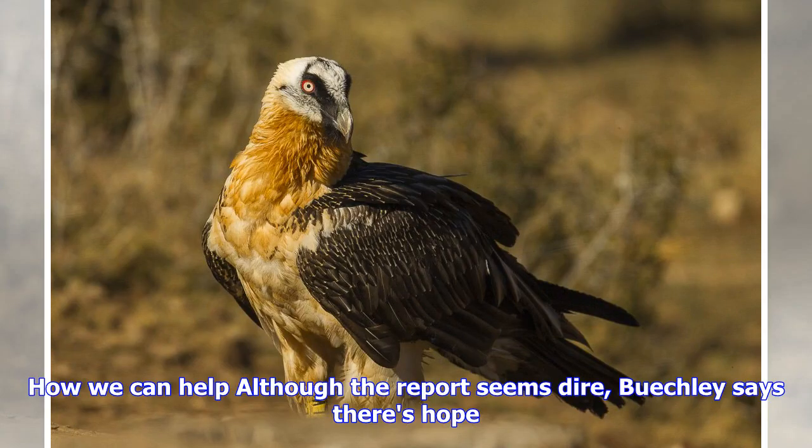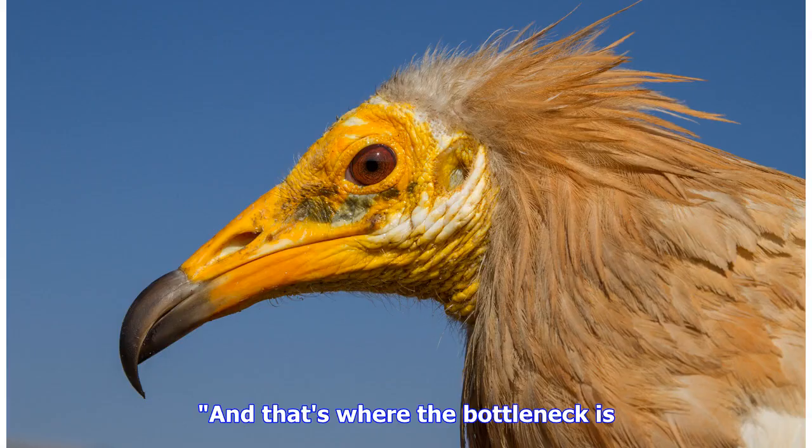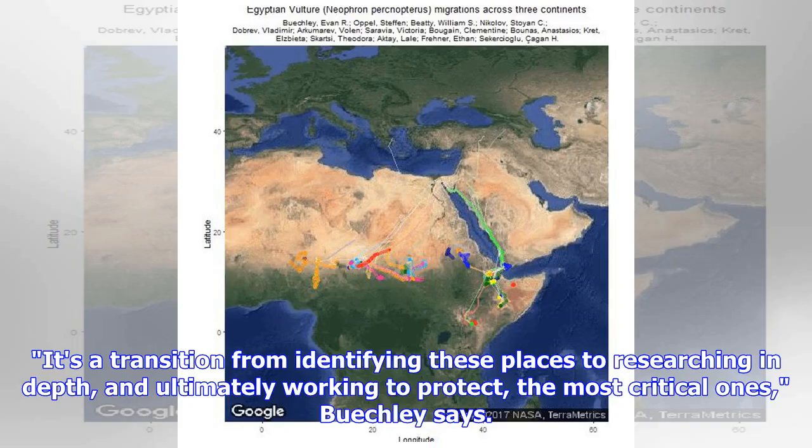Although the report seems dire, Buechley says there's hope. The Africa side of the Bab al-Mandeb Strait sits in the nation of Djibouti. It's bordered by Yemen and Somalia, but Djibouti is a safe and stable country, he says. And that's where the bottleneck is — the most important place for the birds is actually a place where researchers and conservationists can work. Buechley and his colleagues hope to begin monitoring raptor migration at the Bab al-Mandeb Strait to gain a better understanding of how many birds, apart from vultures, use that flyway. It's a transition from identifying these places to researching in depth, and ultimately working to protect the most critical ones, Buechley says.